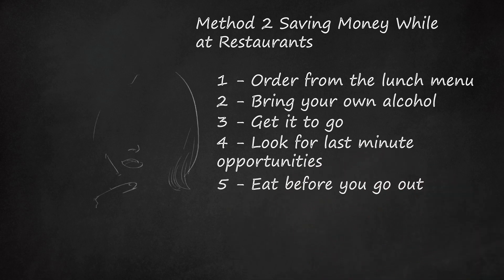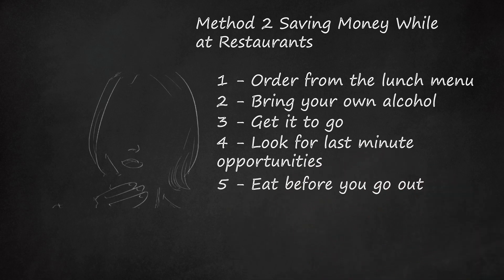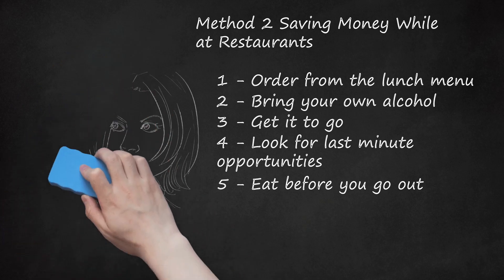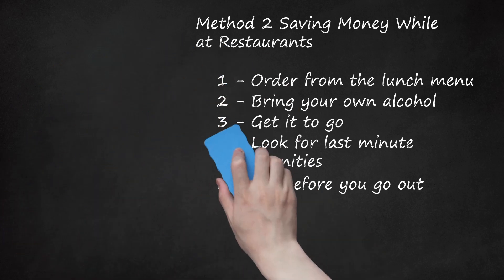Eat Before You Go Out. Another way to save money when dining at a restaurant is by eating something at home before you head to the restaurant. That way you won't be starving at the restaurant, so you won't have to break the bank to satiate your hunger. This gives you the best of both worlds — a cheap meal at home, saving money, and a small fancy meal at a restaurant so you can still enjoy the experience of dining out.